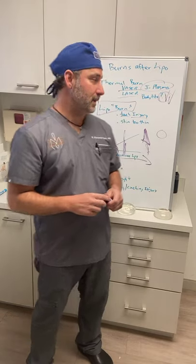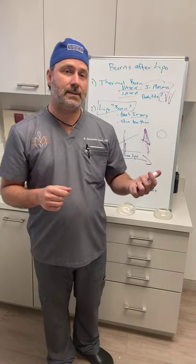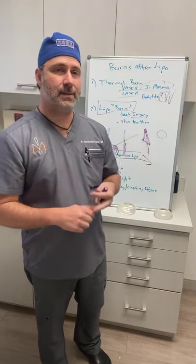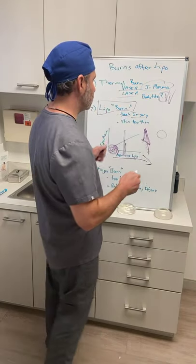When you do encounter a lipo burn, treatment is most effective when identified early. You can do that by seeing all your patients on post-op day one, removing everything, and taking a look — or by having a massage therapist with a lot of experience who knows what these things look like. Our massage therapist Coraita, who is here with us, has years of experience and alerts us immediately if she sees anything concerning.